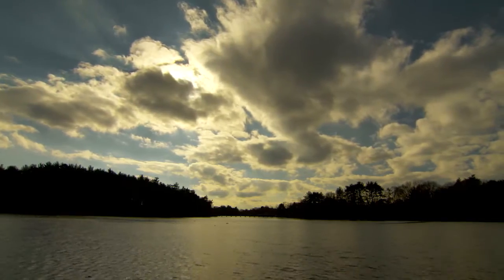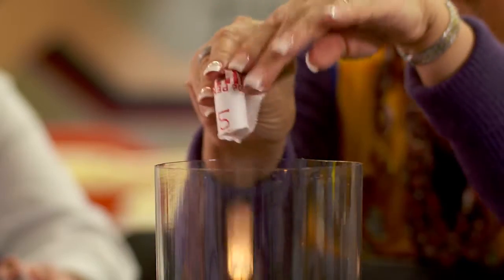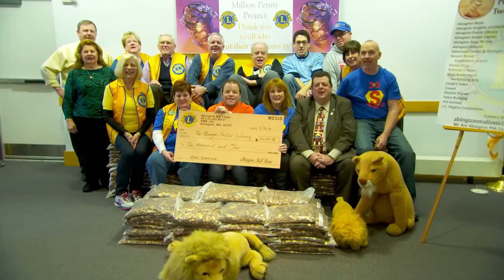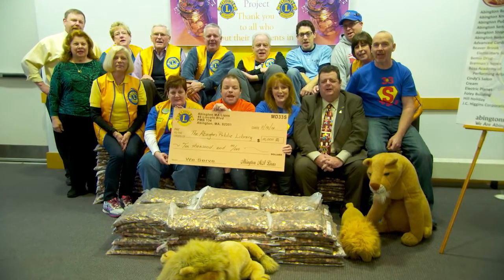Well, that million penny thing looks pretty interesting. I saw the million pennies, and I'm an old coin collector. Every coin collector I've ever met started with pennies, and the whole thing just fascinated me. The Abington Lions Club in Massachusetts decided to turn their community's unwanted pennies into lucky ones with the Abington Lions Million Penny Project.